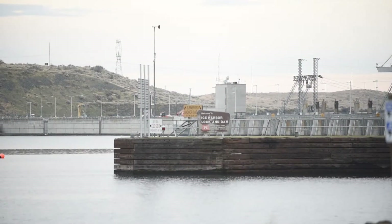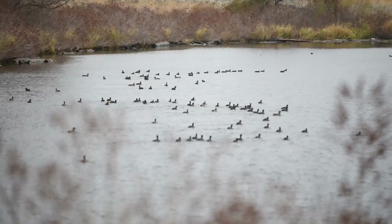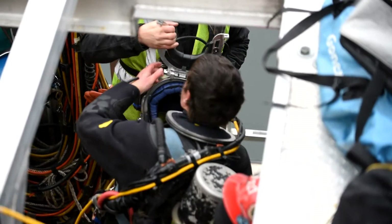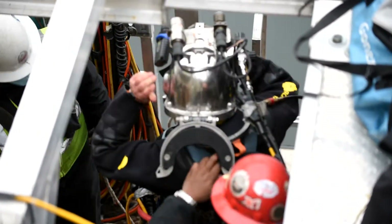For the Corps of Engineers, the onset of cold weather signals the beginning of dive season. While perhaps not an official season, most dive work is scheduled between November and March, when salmon runs are at their lowest. A team of divers suited up at Ice Harbor to perform the required three-year inspection of the removable spillway weir.